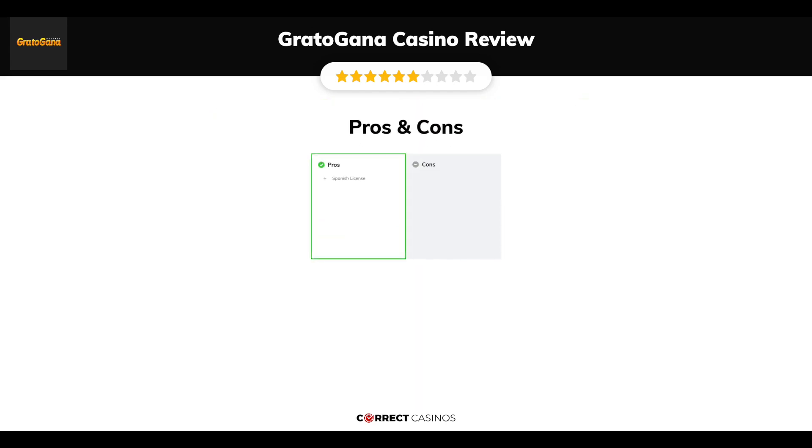The final verdict. Gratogana Casino's strengths are: Spanish license. Its weakest points are: limited availability and a small game library.